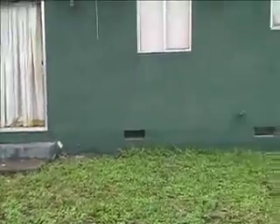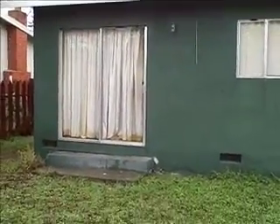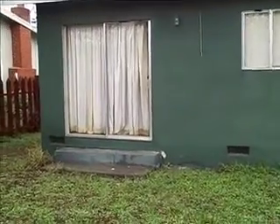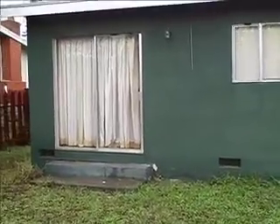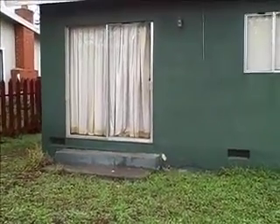Hi everybody, this is James Boudreaux with American Pride Home Inspection Service. You can reach us at 877-424-8289 or you can visit us on the web at apinspectionservice.com.